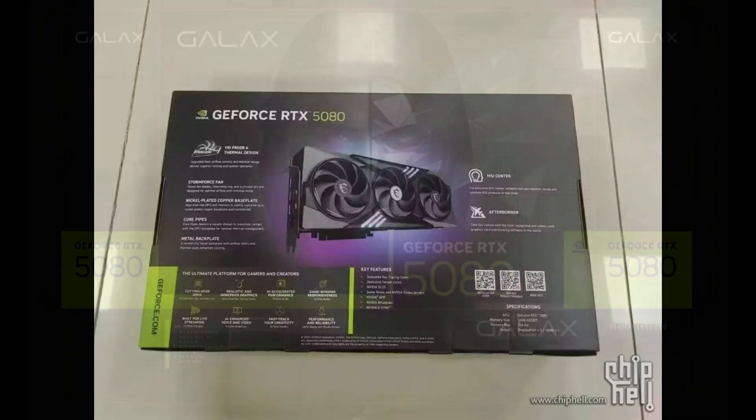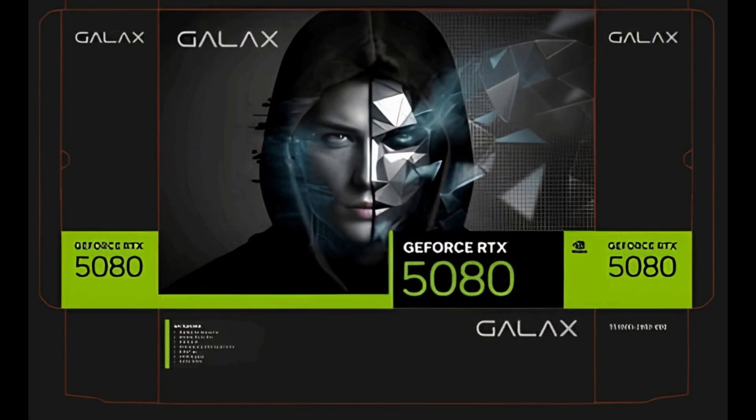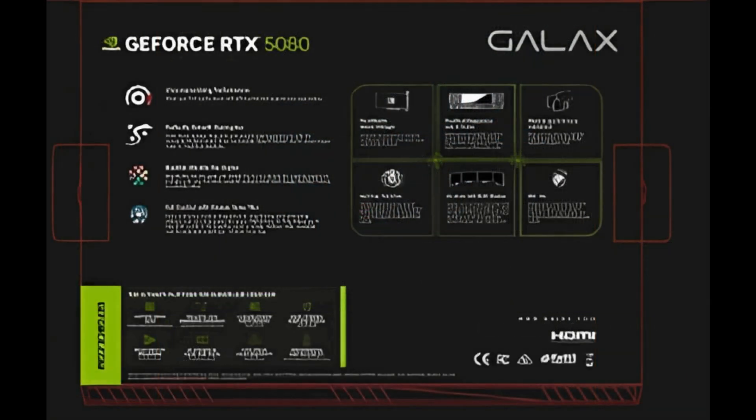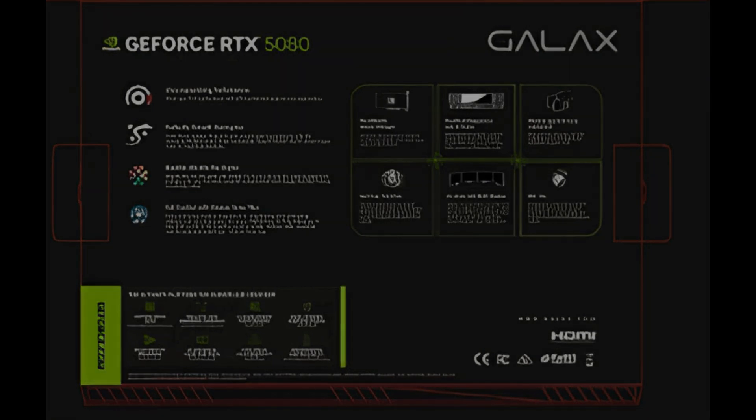The RTX 5080 will feature 16GB of high-speed GDDR7 memory and a 256-bit memory interface. GDDR7 is here, promising faster and more efficient performance. Whether you're gaming at 4K, editing high-resolution videos, or running professional workloads, this card is built to handle it all.